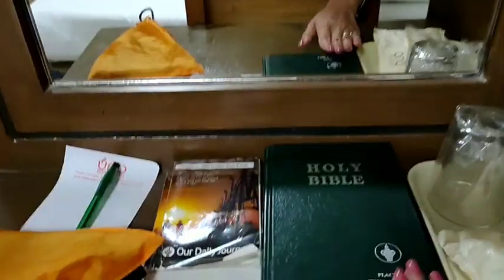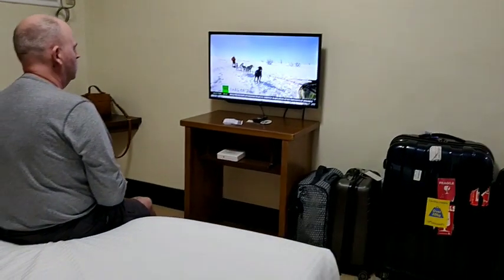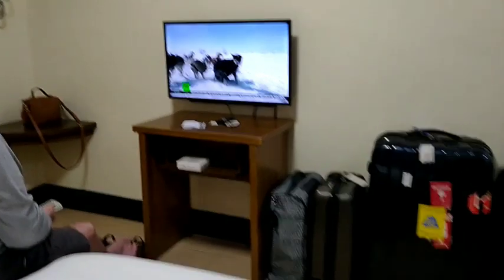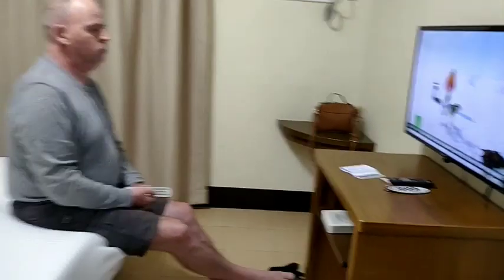They also have a Holy Bible. We have a very simple room guys, but I found it okay for the two of us. Did you find it good, darling? Yeah.